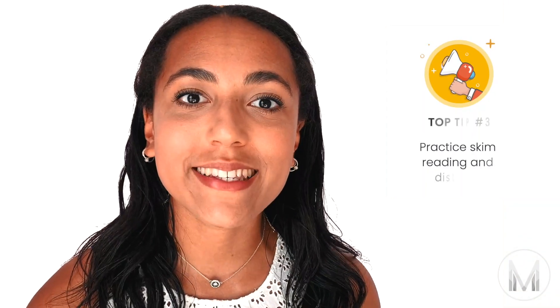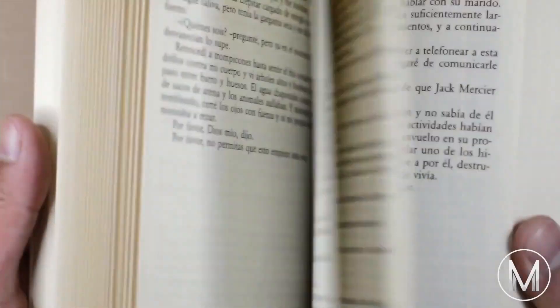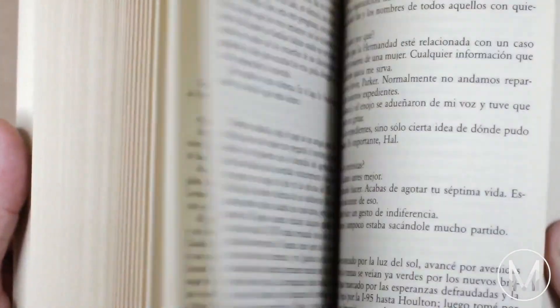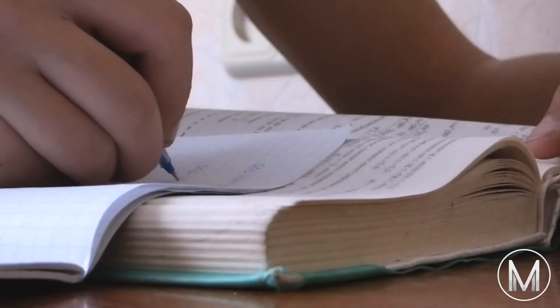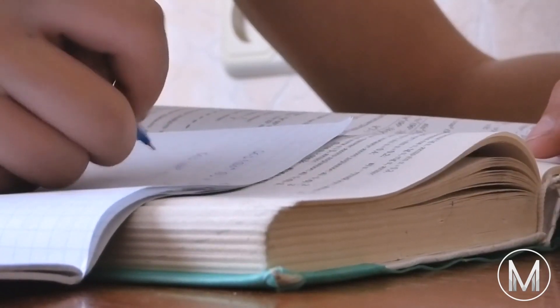Tip number three is to practice skim reading and your ability to distill information. It might not seem like it at first, but these are skills you can learn and you will get better at them. It's also something you'll have to do a lot once you start medical school, when you'll need to separate the most important findings from journal articles. Practice skim reading and looking for key words and phrases that relate back to the question, as in the stress of an exam it's easy to focus on unnecessary parts of the text.